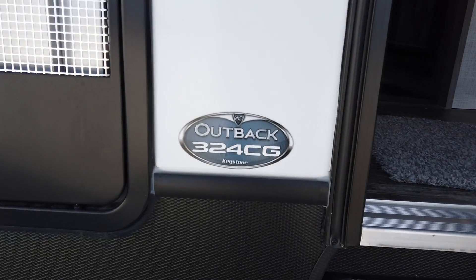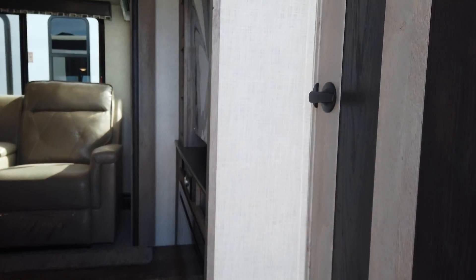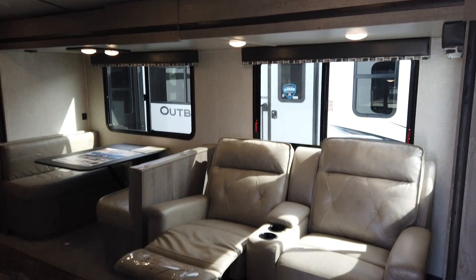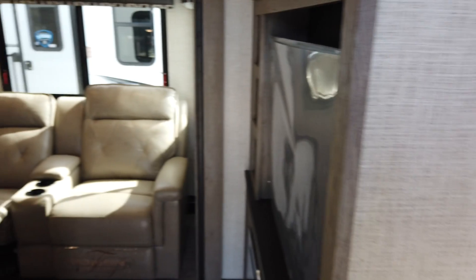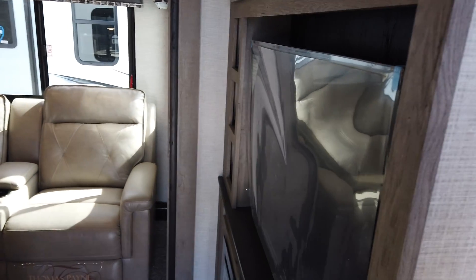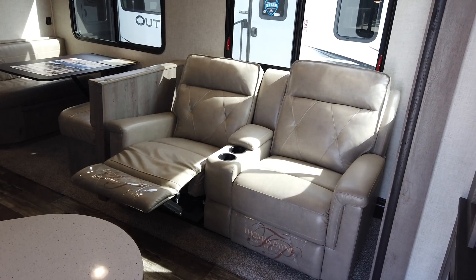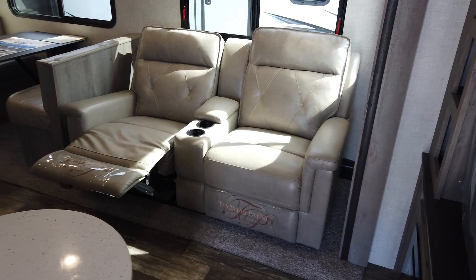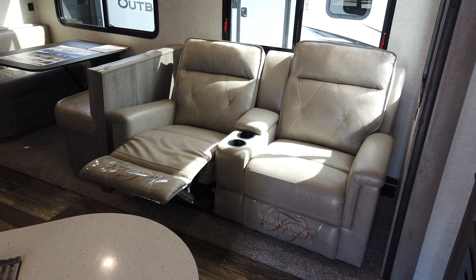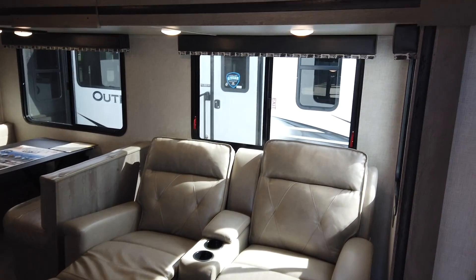This is the 2020 Keystone Outback 324CG — it weighs 7,900 pounds, so it's definitely a one-ton or three-quarter-ton truck towable; not recommended for a half-ton truck. The rest of this trailer really doesn't have a toy hauler feel, which I appreciate — it's a travel trailer with a toy hauler bonus up front. As you walk in, in the slide room you have two Thomas Payne collection theater seats, which is the premium Thomas Payne. They recline, have beverage holders, and are truly comfortable.